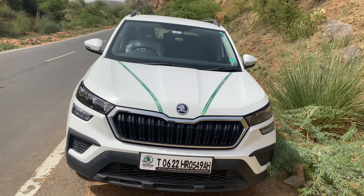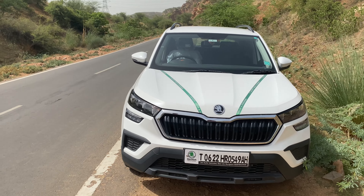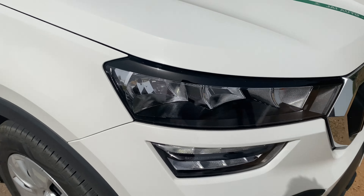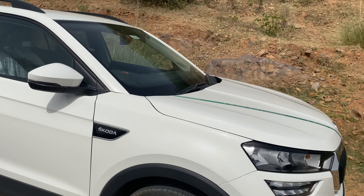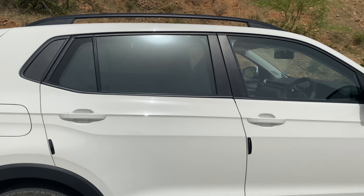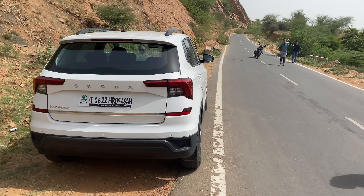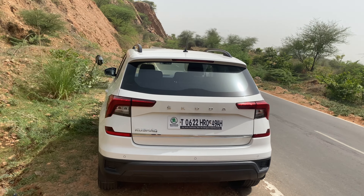Let's talk about the car from the front. If you look at the grille, it is black with black parts. No fog lamps are provided by the company on any model. You will see DRLs and headlights. The company provides 4 models: the base model, the Active model, and the latest model — the Monte Carlo edition — which comes with chrome work and many new upgraded features.